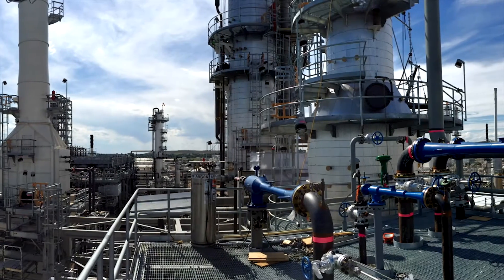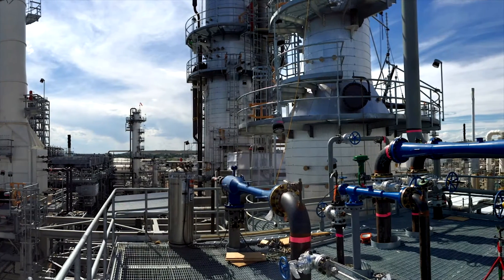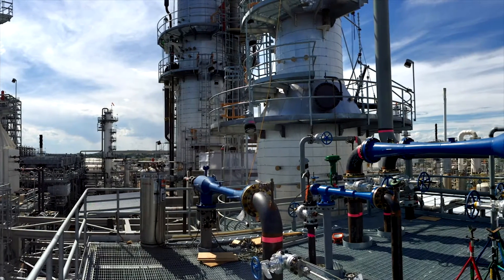It even impacts staffing. Merrick and Company provided total-installed cost estimation, procurement, engineering, and construction support for the installation of the unit from front-end engineering design through construction.